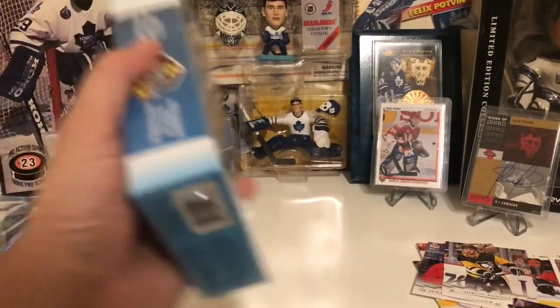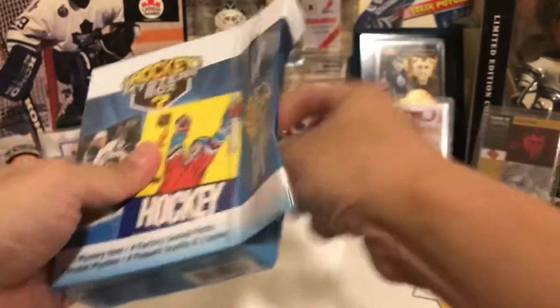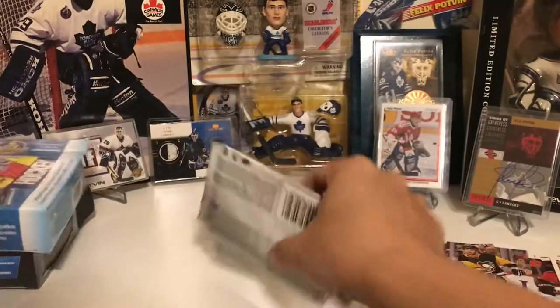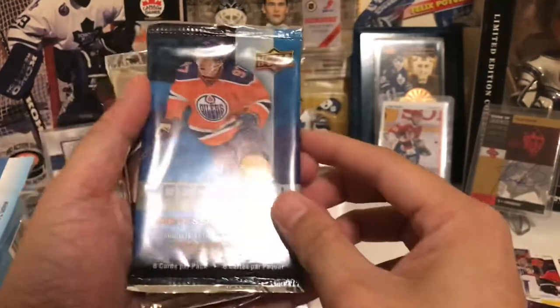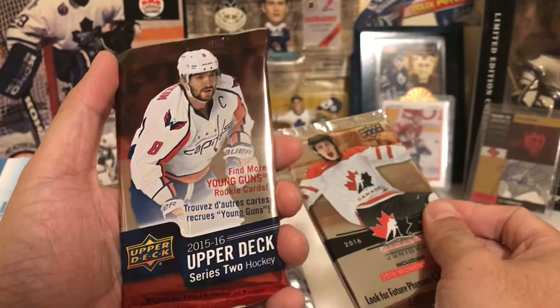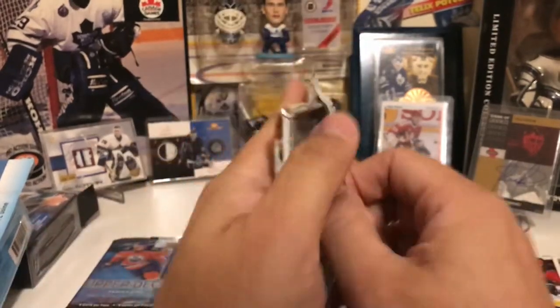Okay, let's go on to box number two. We have one, two, four — let's see what our packs are. We've got 17-18 Series 1, 16-17 Series 1 — possible Matthews — 2016 Juniors, and 15-16 — possible Eichel or McDavid. McDavid — Canvas. All right, we'll start off with this one.